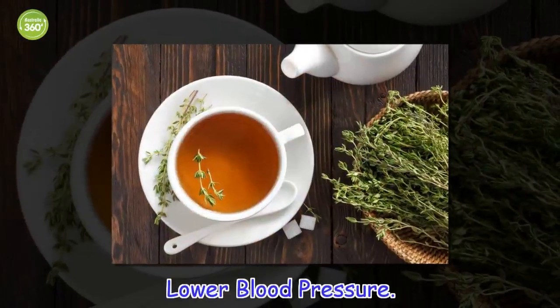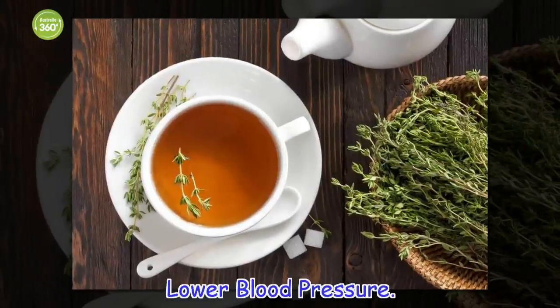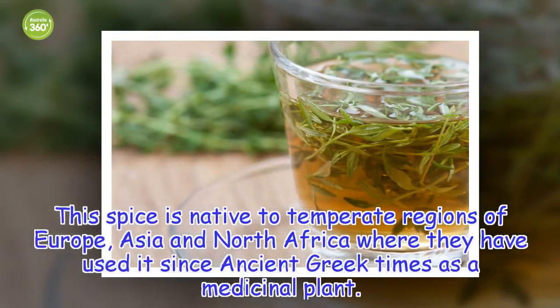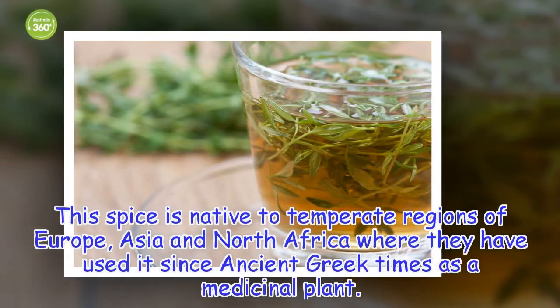Lower blood pressure. This spice is native to temperate regions of Europe, Asia, and North Africa, where it has been used since ancient Greek times as a medicinal plant.